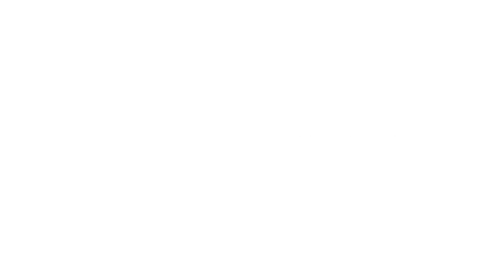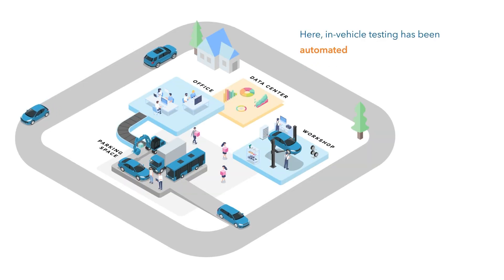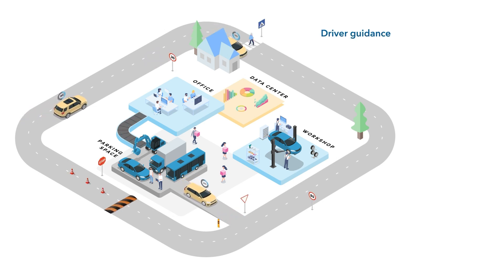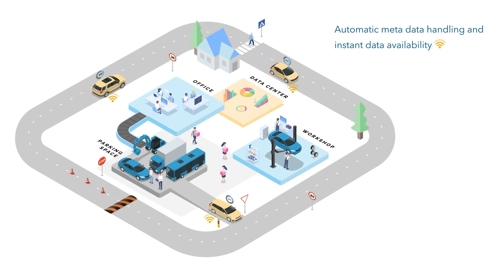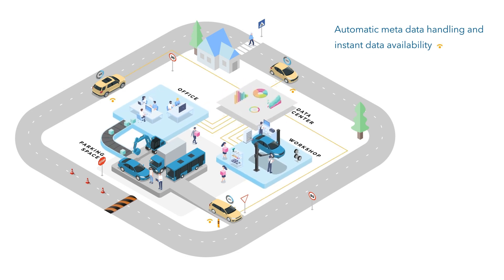There is still the need for a co-driver and manual testing — but now in-vehicle testing has been automated. Driver guidance and online KPIs eliminate the need for a co-driver. Automatic metadata handling and instant data availability enable reduced variability of tests and high efficiency of procedures.